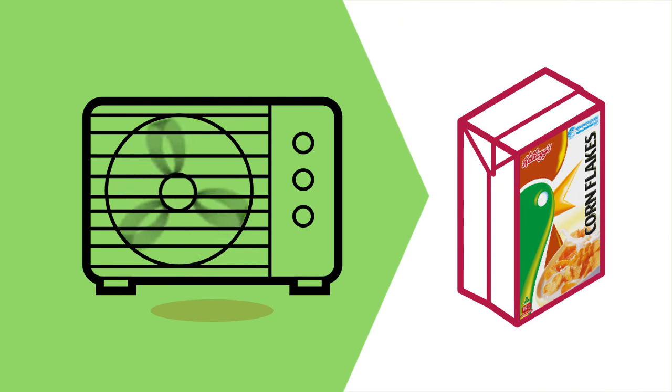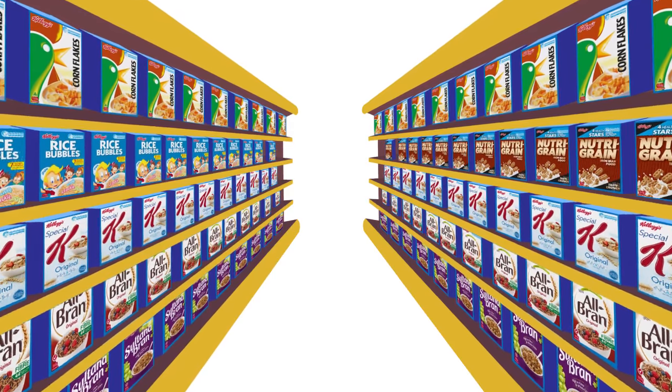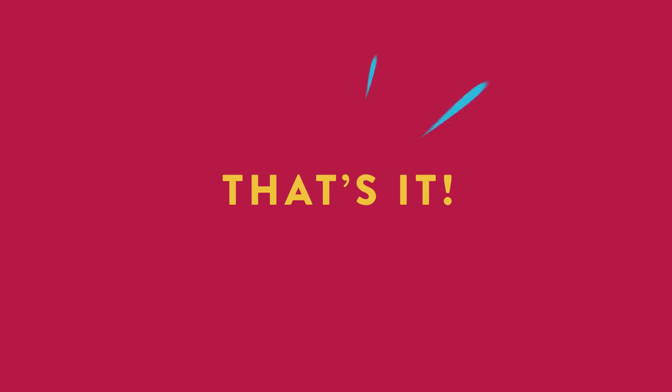Packaged in our distinctive Corn Flakes cereal boxes. The boxes are then loaded onto trucks, delivered to supermarkets across the country and ultimately enjoyed in your home for breakfast. That's it!